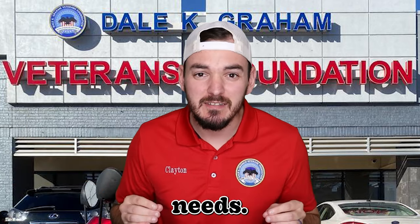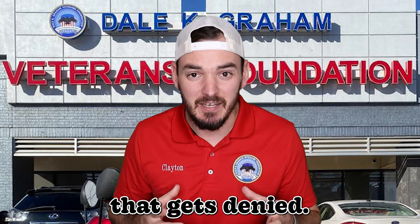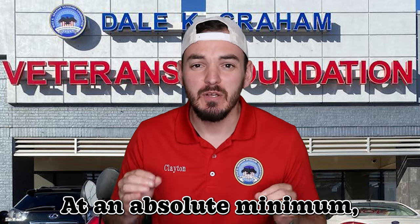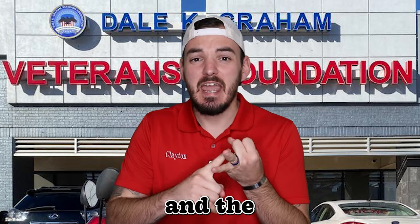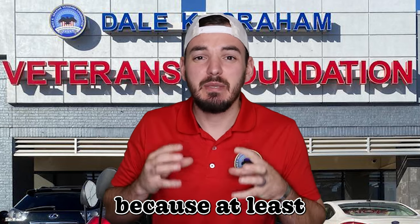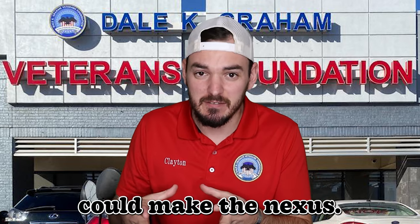Since we know what every single claim needs, the worst thing you can do is submit a claim that gets denied. At an absolute minimum, do not submit a claim without the in-service event and the current diagnosis, because at least with those two, a CNP examiner could make the nexus.